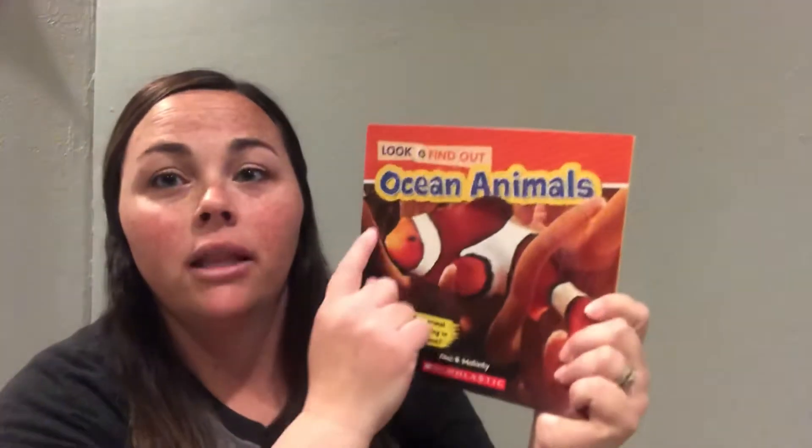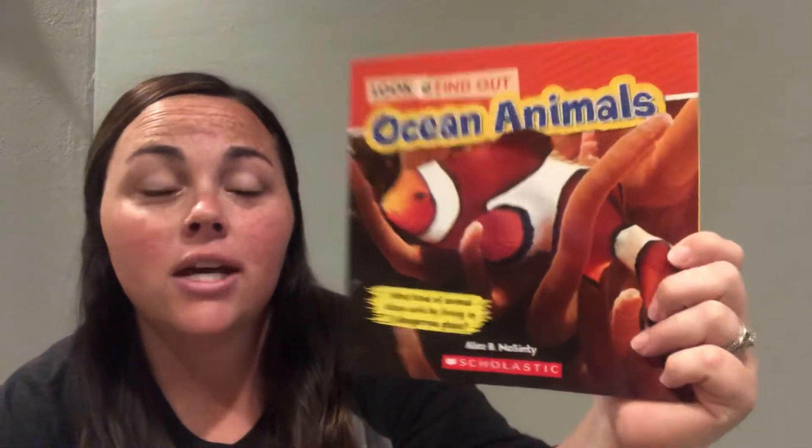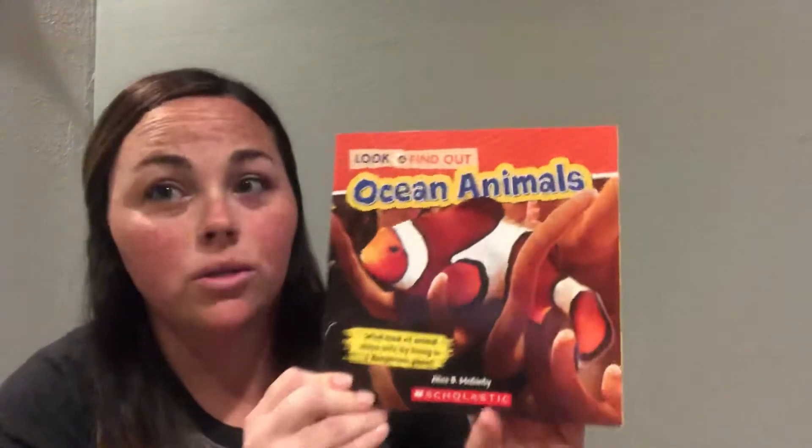Now you can see by looking at the cover you're going to see a real picture of a clownfish, which is a fish that lives in the ocean. By looking at the cover that will tell you that it is a nonfiction story, and if you remember, a nonfiction story is a real story so we're gonna learn facts — it's gonna be real facts about these animals. The story is called Ocean Animals and it's written by Alice B. McGinty.